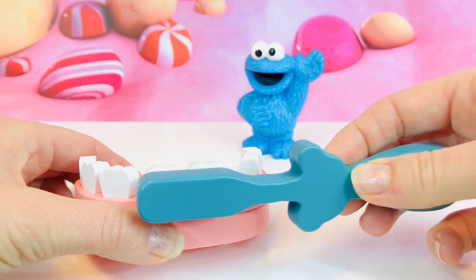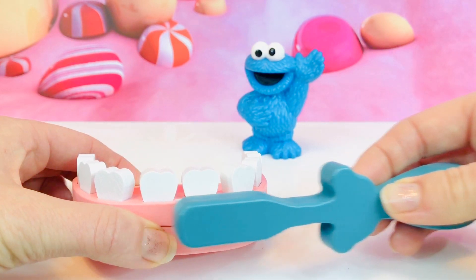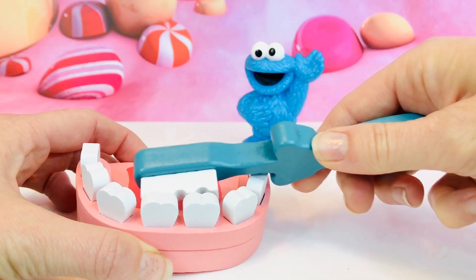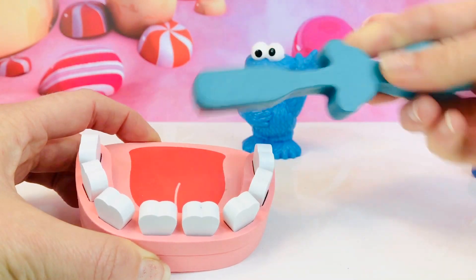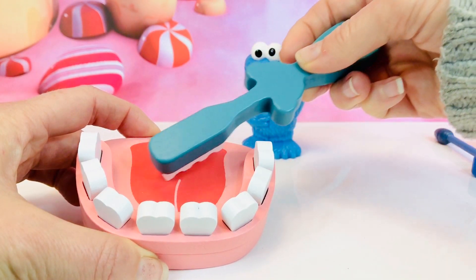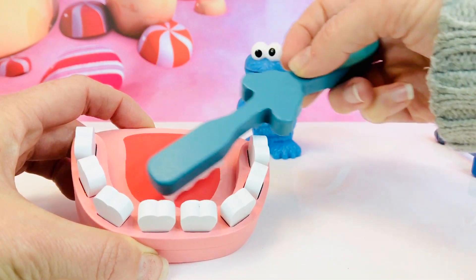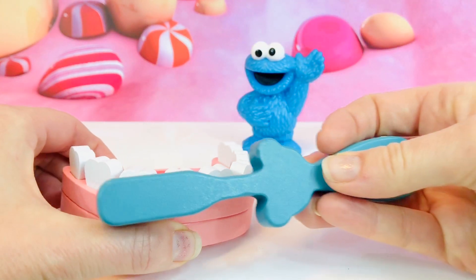And it's important to brush softly and brush the pink part called your gums, right below or above your teeth. You also need to brush the very back of your teeth and your tongue, because your tongue has bacteria that can make your breath smell. Then you spit and rinse after you're finished.